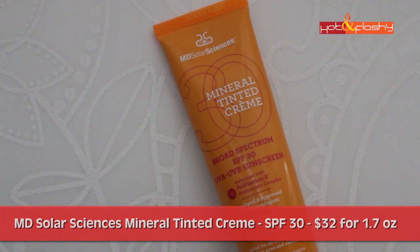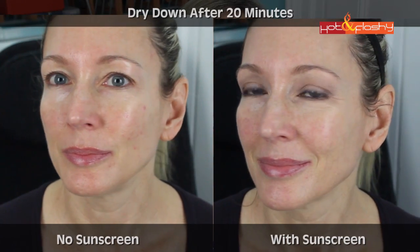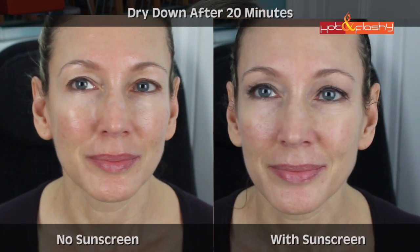The MD Solar Sciences Mineral Tinted Cream comes in an SPF 30 and retails for $32 for 1.7 ounces. The sunscreen actives are 2% titanium dioxide and 17% zinc oxide. It contains green tea extract, cranberry fruit extract, pomegranate extract, and vitamin C — all really good antioxidants. It contains no parabens, sulfates, or phthalates, is not tested on animals, and is water resistant to 80 minutes. It's a tinted gel-cream hybrid with lots of silicone — a very slippery, silky feel like a lightweight oil going on. It spreads invisibly but is still slightly whitish, with a nice low-luster semi-matte finish.